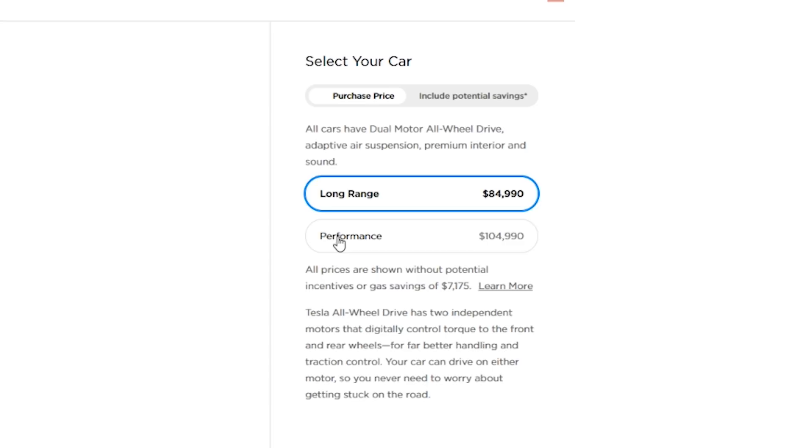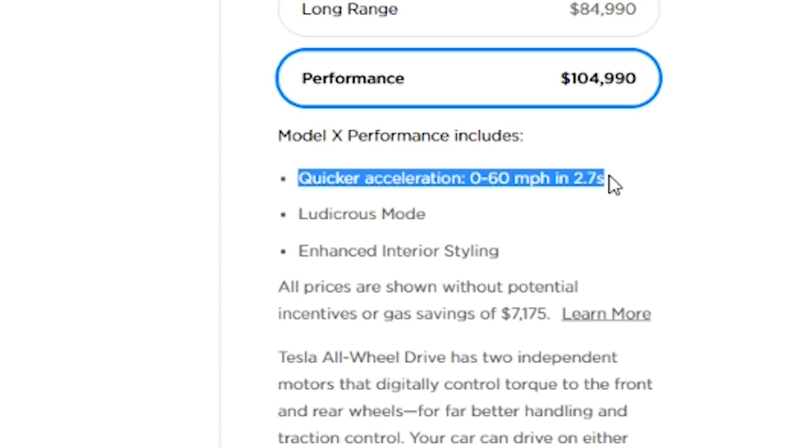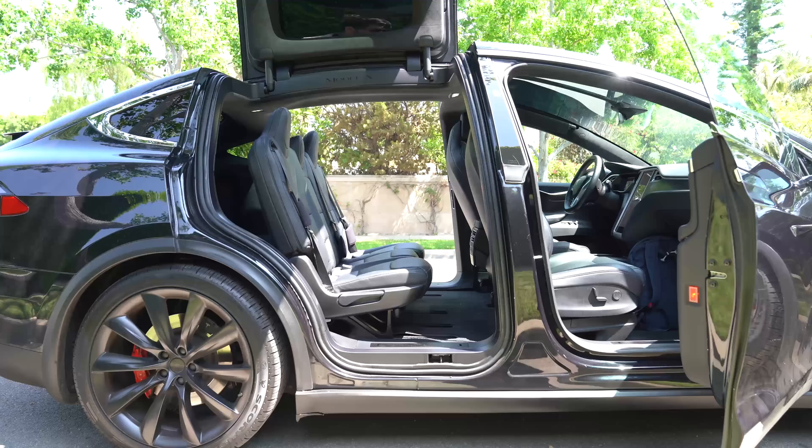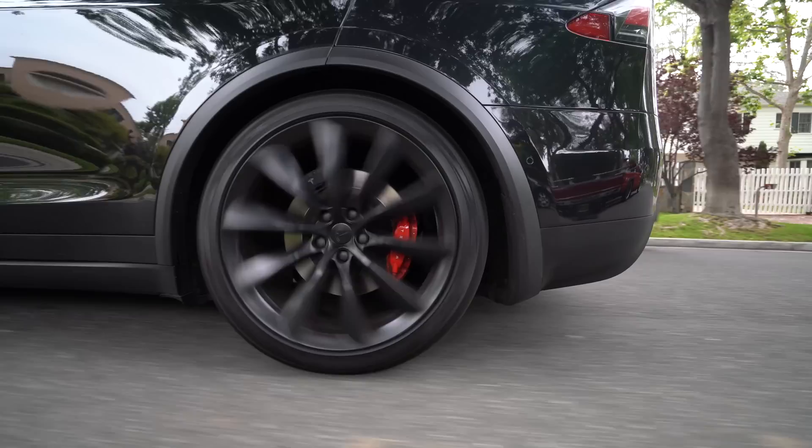This Model X is the P100D configuration. The P in P100D stands for Performance, which is a $20,000 upgrade that includes Ludicrous Mode — a software tweak that makes the car go 0 to 60 in 2.7 seconds. 100 is for the size of the battery: 100 kilowatt hours. D is for dual motor drive. It's got a black exterior and interior with 22-inch black rims, which looks great, though apparently they take a toll on range.